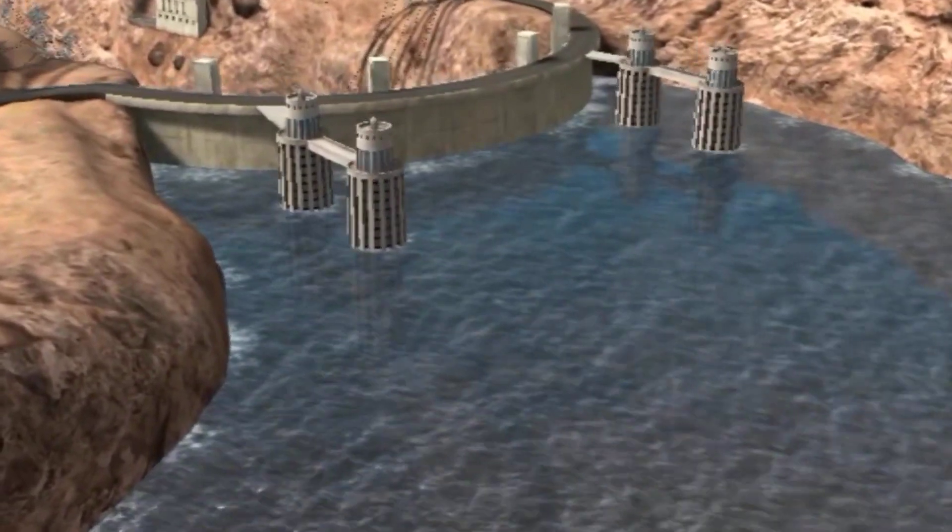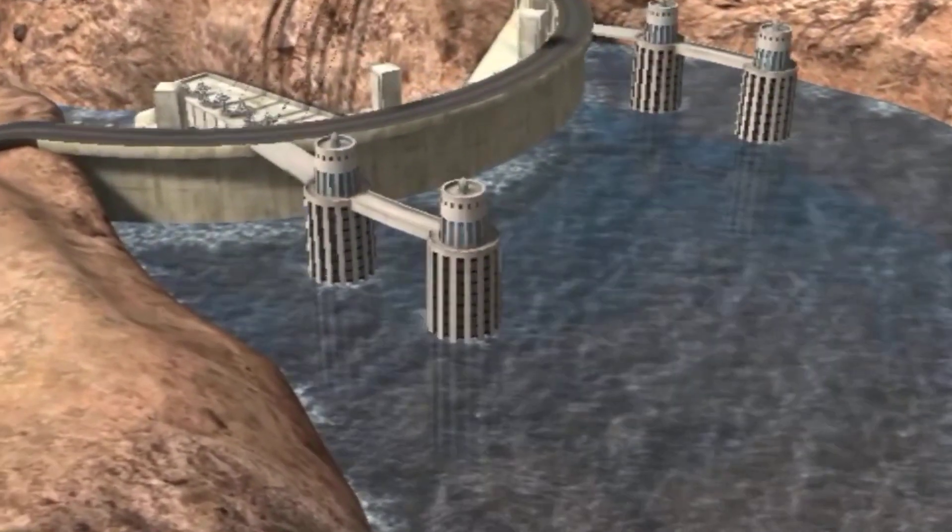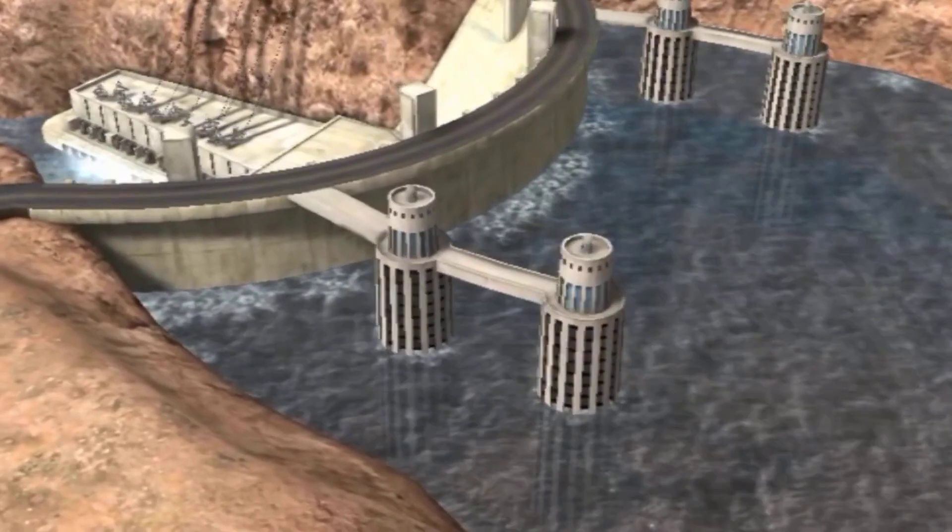The dam impounds the water of the Colorado River and converts the energy of the water flow into electric current.